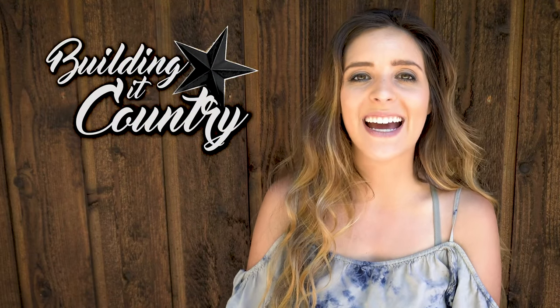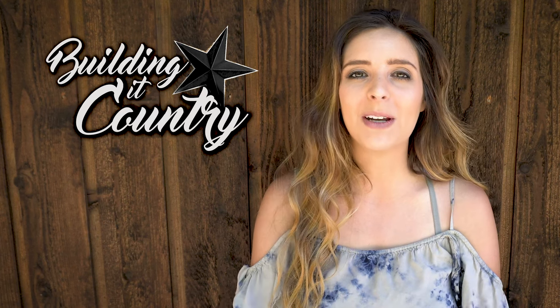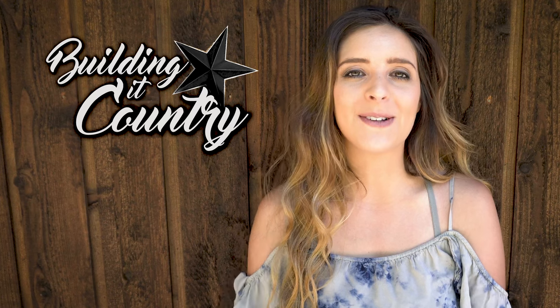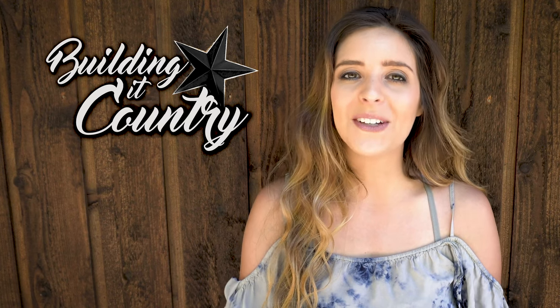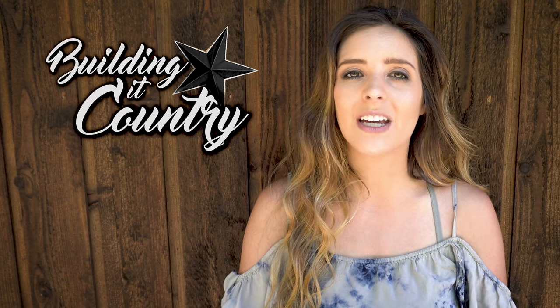Hey YouTube, how's it going? Thank you so much for watching Building a Country. Today I have a very special video that I am so excited to be sharing. I'm going to be talking about a product that can add vintage country or a farmhouse look to any home. Not only is it a piece of decor, but it's really practical and it is a product that you will use every day.